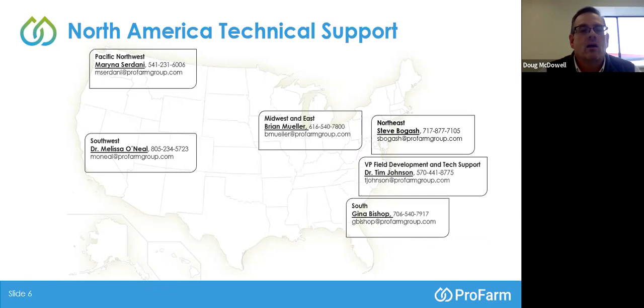As far as technical support, in addition to Dr. O'Neill on the West Coast, we have Pacific Northwest, Midwest, and Florida region up into the Northeast as a product development team who are actively screening new products and new ways to apply our existing products.